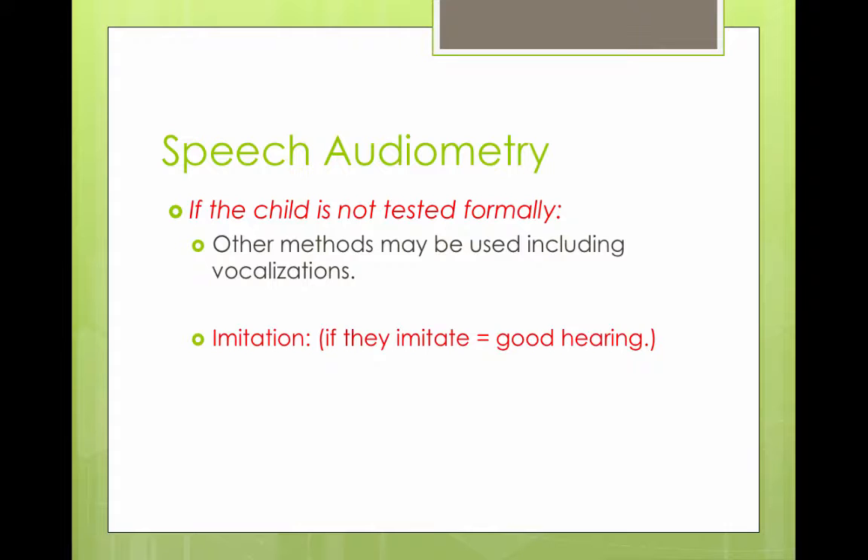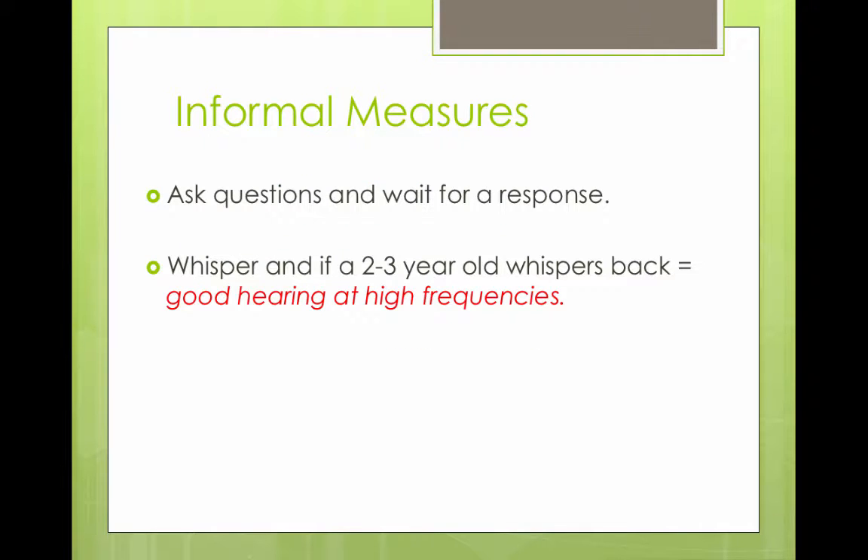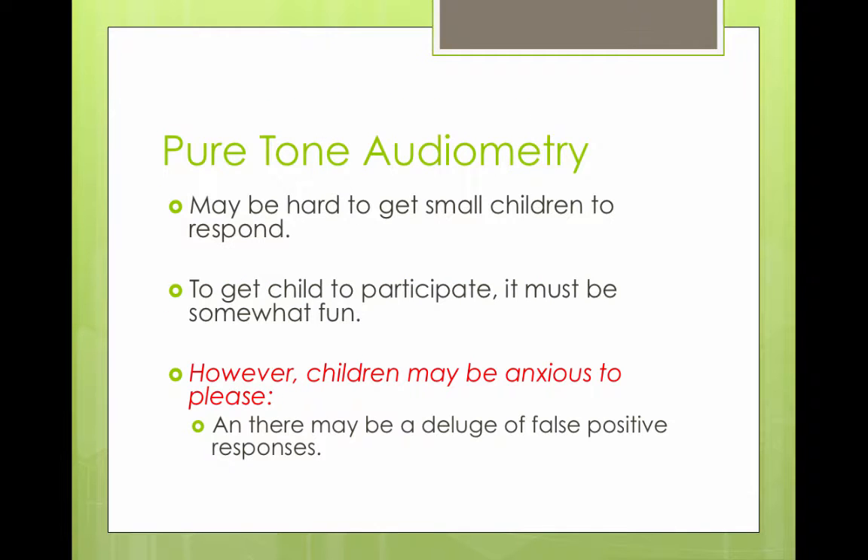When a child is very young, they are not necessarily tested formally. You could do imitations if they have good hearing, or ask them to point and whatnot. If you whisper to a two- or three-year-old and they whisper back, that's a good sign.